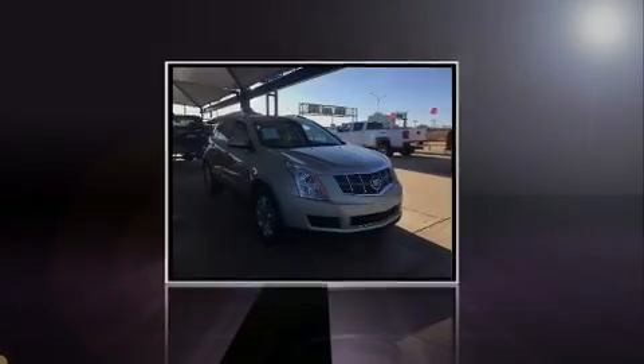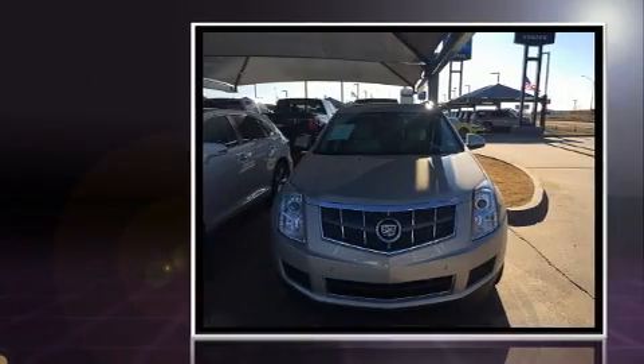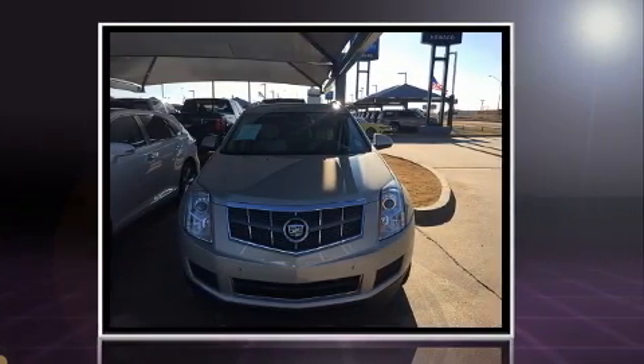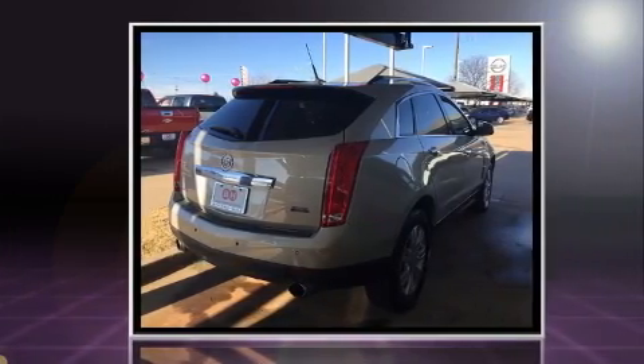Sensibility and practicality define the 2010 Cadillac SRX. Under the hood, you'll find a six-cylinder engine with more than 250 horsepower. And for added security, Dynamic Stability Control supplements the drivetrain.